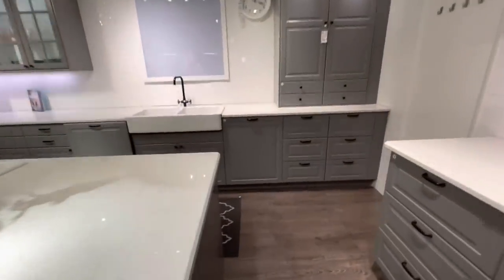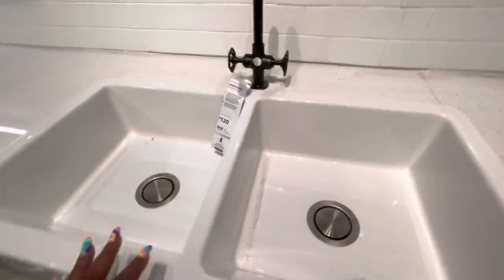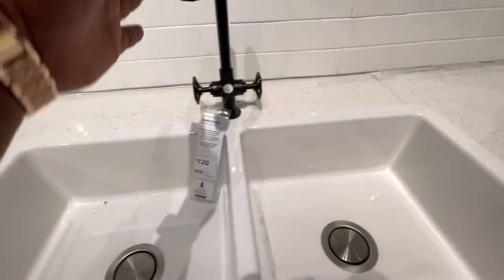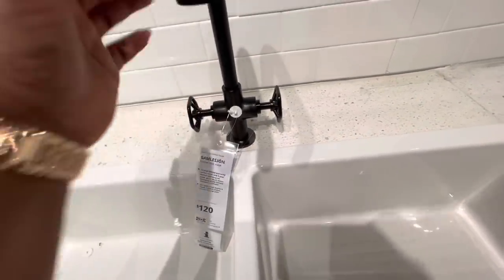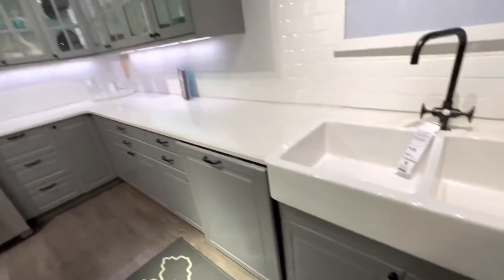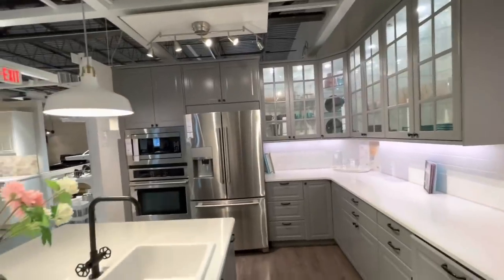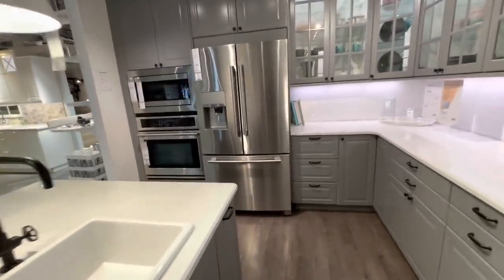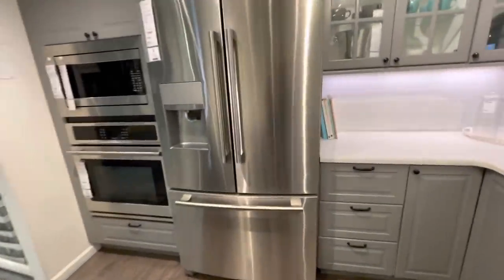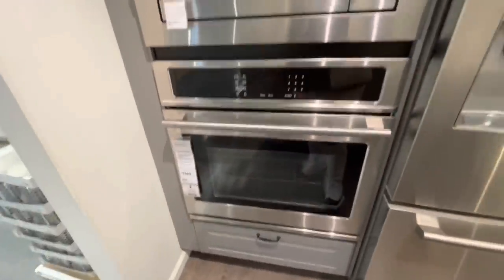And then we have the farm sink — or the apron sink, I can't remember which one it is. This is a little too rustic and country for me. But I do like this so much. The cabinets are lighted. The refrigerator, the oven, the microwave. Wow. It's amazing. This is amazing. One day. One day. Lord. I just had to show y'all this.